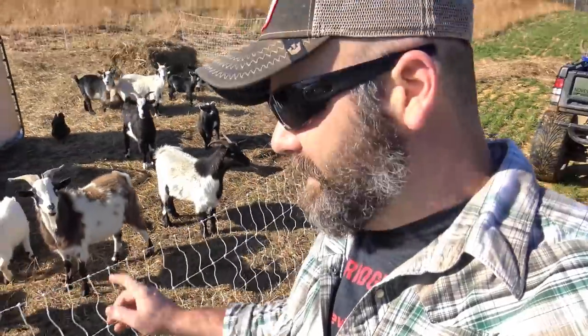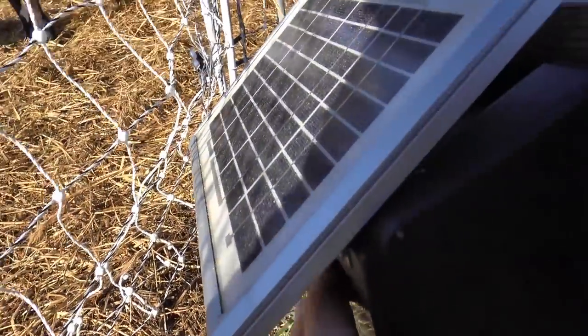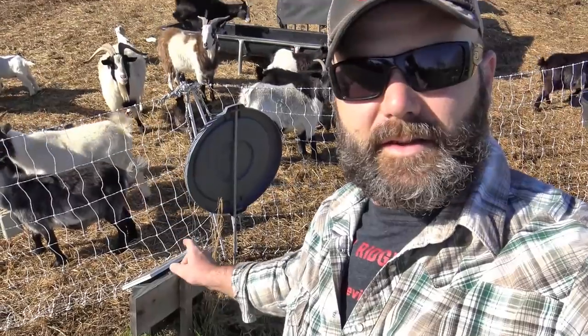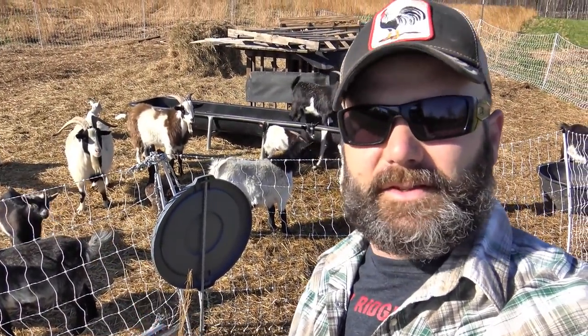The first step in this process is going to be turning the electricity off of this poultry netting right here. We've got a little solar setup right here — all you do is reach in here and flick the switch off. Pretty simple. This thing works like a charm. That's the Zarebo brand fence controller right there, and that's the five-mile fence controller, so it puts out plenty of juice for this little section right here.